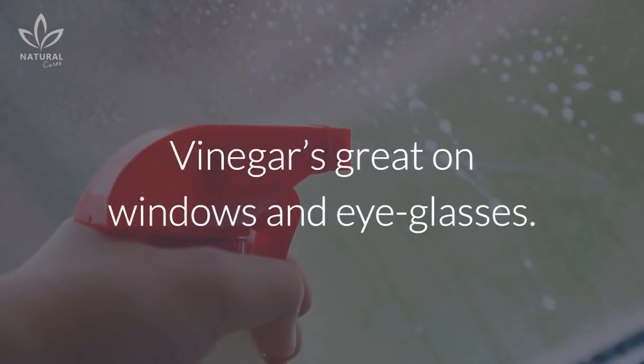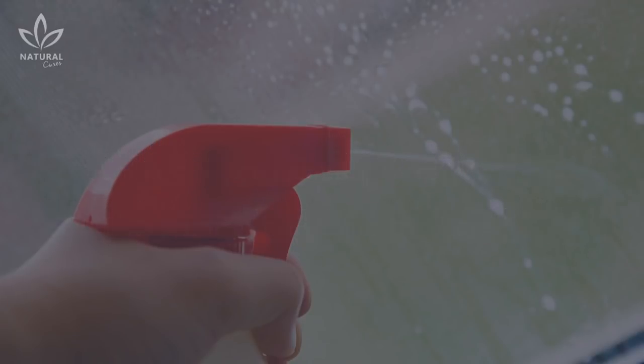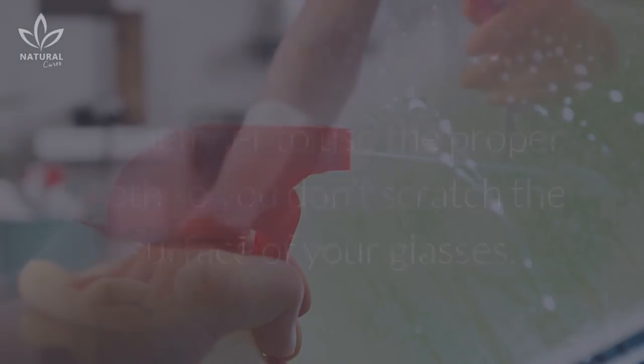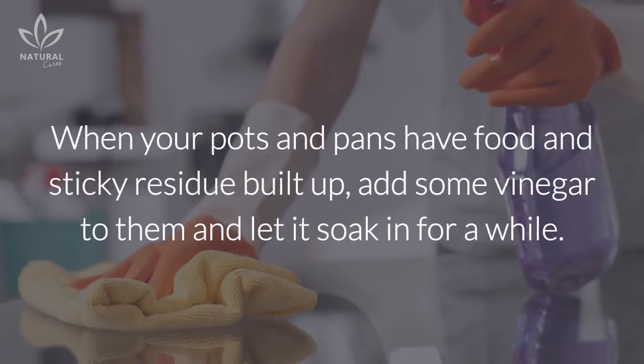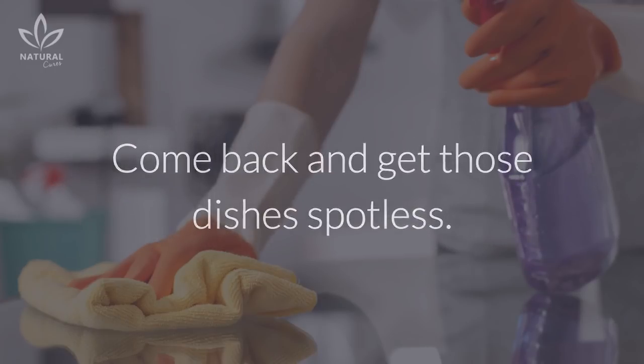The vinegar will loosen up the dirt and make cleaning easier. Vinegar is great on windows and eyeglasses — it will remove dust as well as streaks and fingerprint smudges. Remember to use the proper cloth so you don't scratch the surface of your glasses. It's even effective in the kitchen: when your pots and pans have food and sticky residue built up, add some vinegar and let it soak in for a while, then come back and get those dishes spotless.